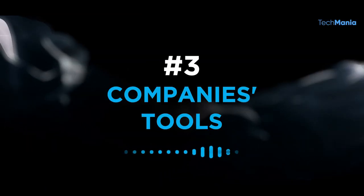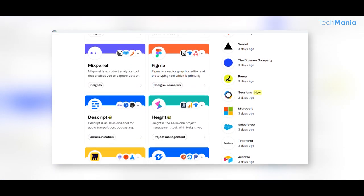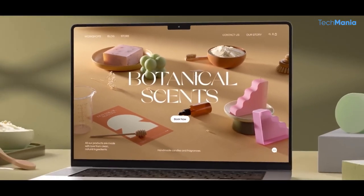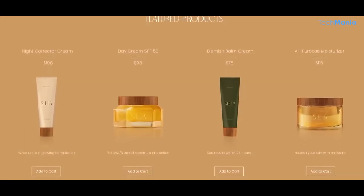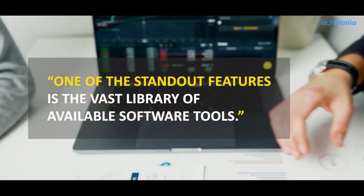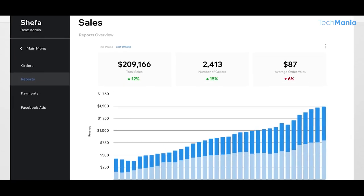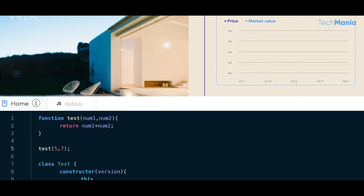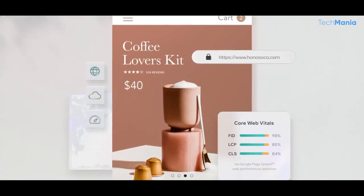Number 3: Companies Tools. Companies Tools is a website that offers a wide range of tools and resources for businesses of all sizes. The website is designed to help businesses improve their efficiency, productivity, and overall success. One standout feature is the vast library of available software tools, covering various business functions including accounting, project management, customer relationship management, human resources, and many more. Each tool is reviewed and rated by other users, making it easy to find the right tool for your specific needs.